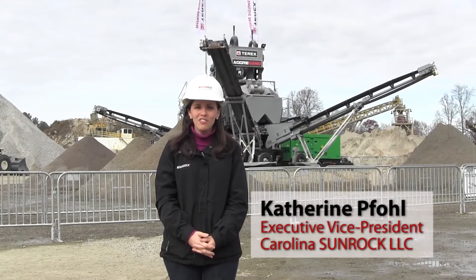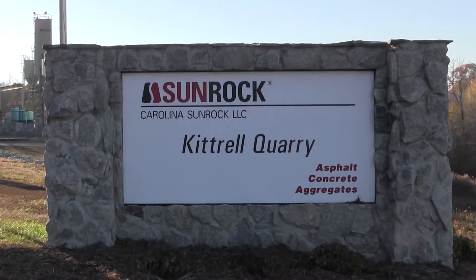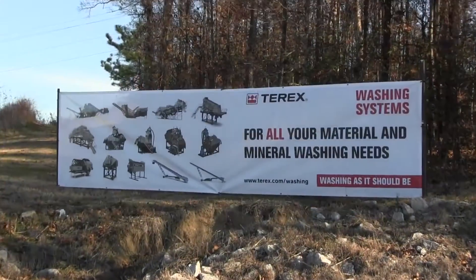Hi, I'm Catherine Foll, Executive Vice President with Carolina Sunrock, and we're so glad to welcome Terex Washing Systems here today.